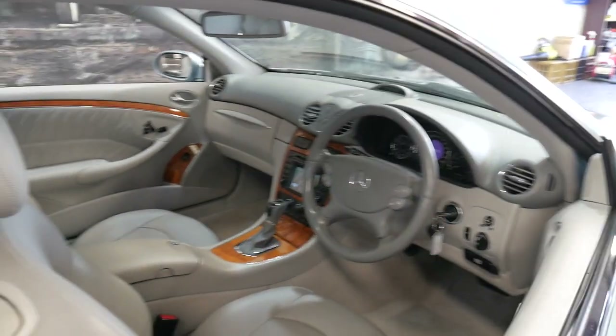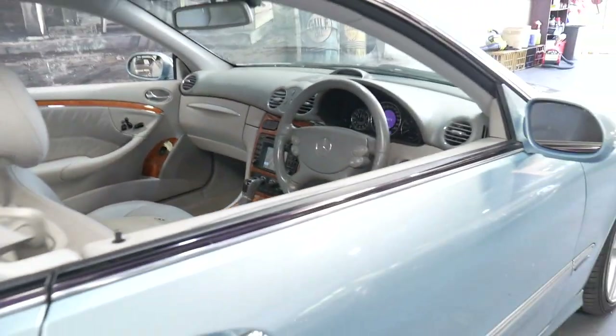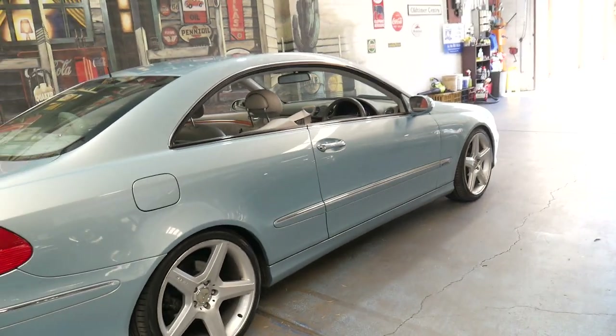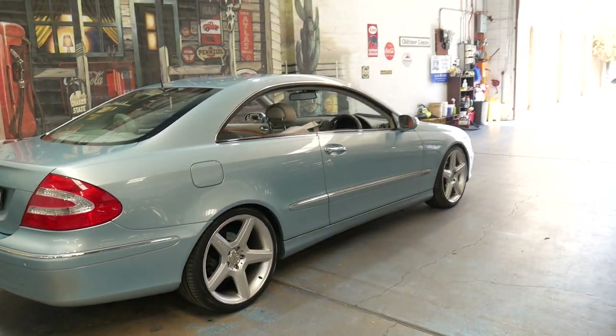Ice Blue is an absolutely gorgeous colour. As you've probably found online, most of these CLKs are silver or black. It's got a very nice set of five-spoke AMG alloy wheels.